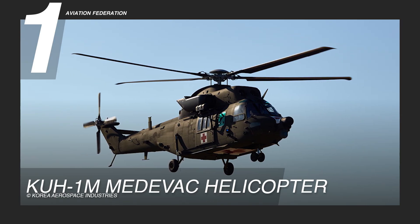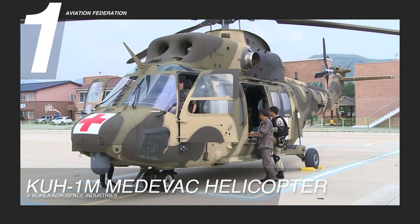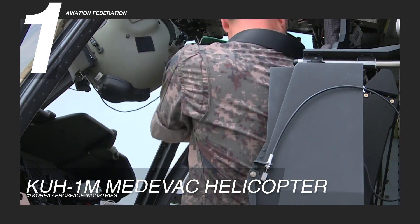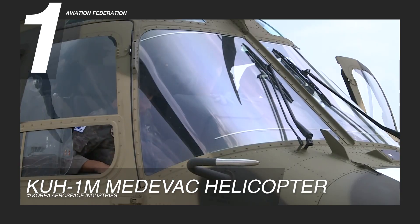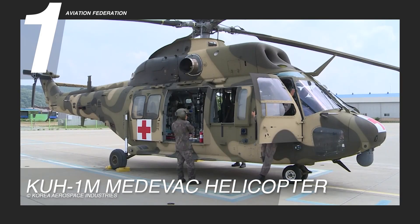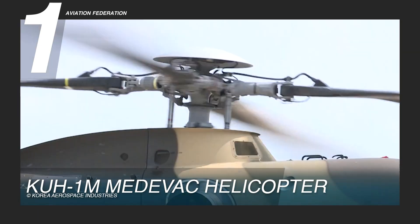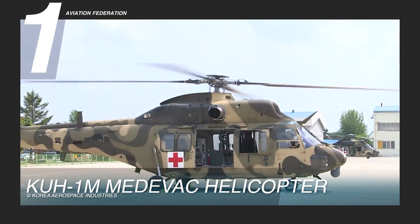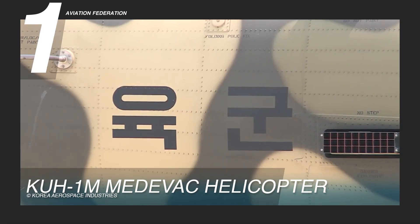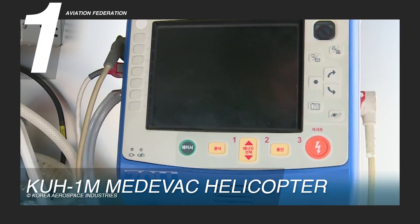Taking the top spot on our list, the KOH-1M Medevac is a highly advanced medical evacuation platform designed to enhance patient care during critical situations. This model is specifically equipped with cutting-edge medical systems, an external hoist for rapid patient extraction, a weather radar system, and auxiliary fuel tanks to extend its operational range. Its aerodynamically optimized airframe ensures robust performance capable of meeting the demands of both peacetime and wartime operations, with a cabin configured with specialized medical facilities for life-saving care.